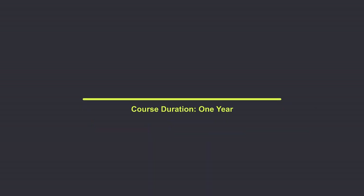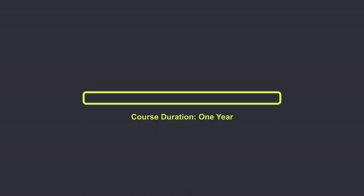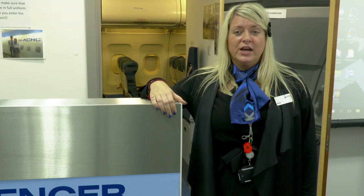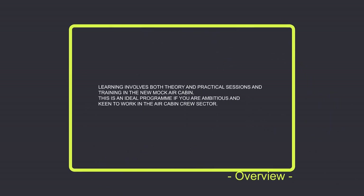Welcome to Kirklees College Air Cabin Crew. We sit within the Travel and Tourism Department here teaching Air Cabin Crew. It's a new building here at Kirklees College — we moved down about four years ago. It's a fantastic place to study.